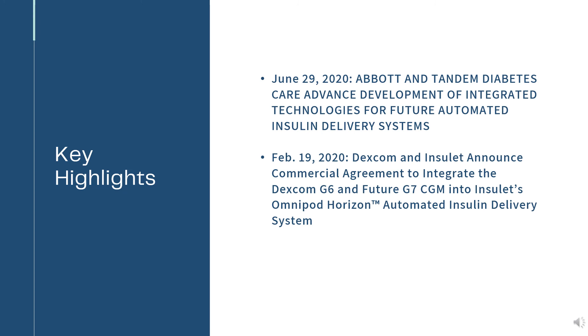Dexcom and Insulet announced a commercial agreement to integrate the Dexcom G6 and future G7 CGM into Insulet's Omnipod Horizon™ Automated Insulin Delivery System.